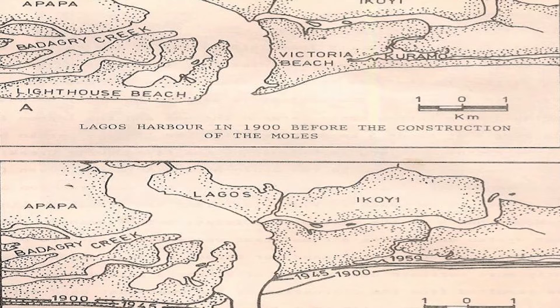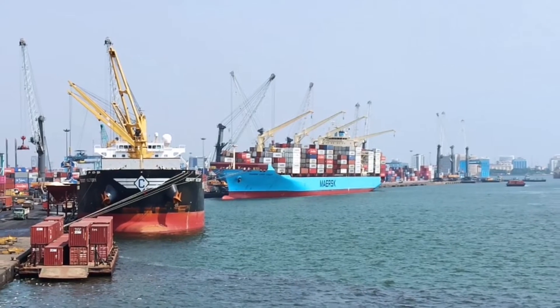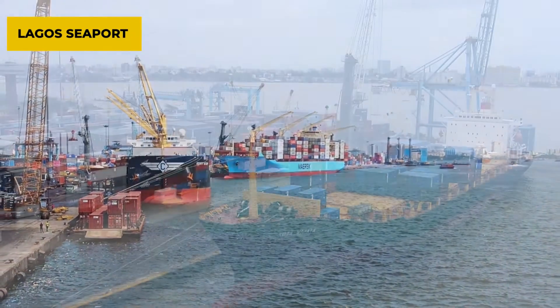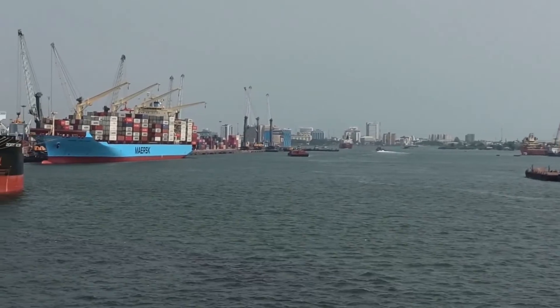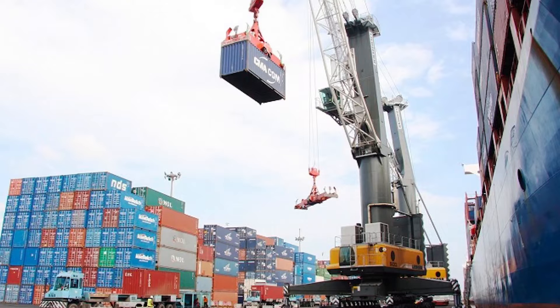In Lagos, the creation of the rock moles at the entrance to the port of Lagos initiated the interruption to the littoral drift. Until the existing port in Lagos was completed, large ships needed to anchor offshore because the Commodore channel was shallow. To ensure that cargo destined for Lagos port was brought in, a fleet of smaller vessels was sent to the larger vessels anchored offshore to transfer the cargo into the port.